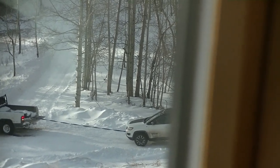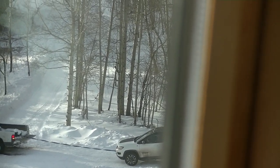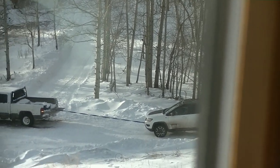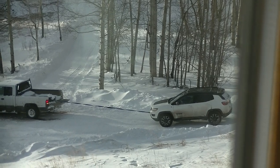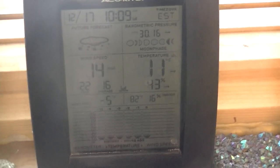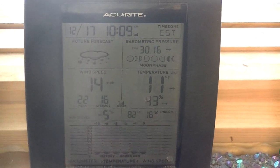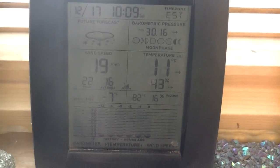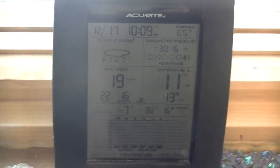The unfortunate thing is that the Jeep does not come with a lot of power, at least not this model. They're spinning both wheels and it does not look like they're going anywhere. It does not help that it's minus five wind chill right now — it's very windy, it's very cold outside. Looks like we just hit minus seven. Not a fun day to be messing around outside trying to get your vehicle unstuck.